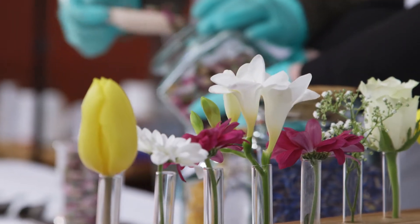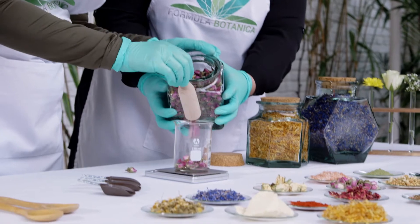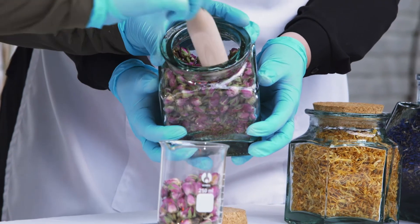We teach you our 8-step plan to design your best organic anti-aging skin care formulations.